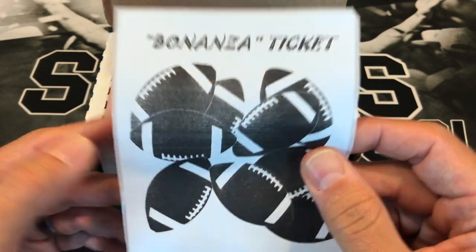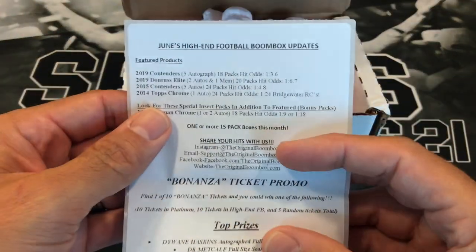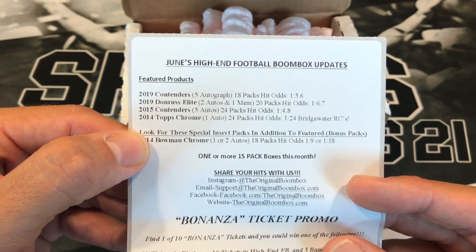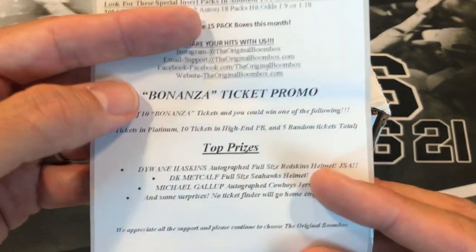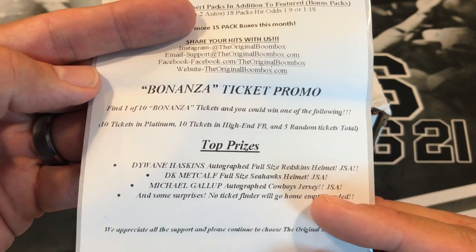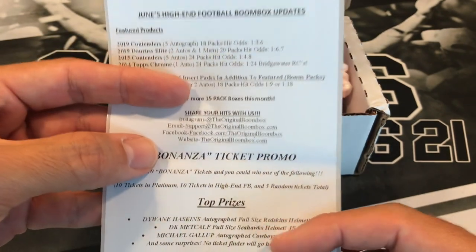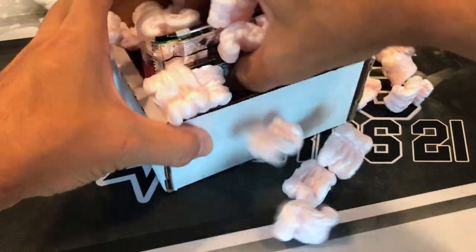So there's a ticket! This is the June high-end football boom box. You have Contenders, Donruss Elite, 2015 Contenders, 2014 Topps Chrome — you look for special insert packs. The top prizes are a Dwayne Haskins autographed full-size helmet, a DK Metcalf helmet, a Michael Gallup autographed Cowboys jersey, and some surprises. No ticket finder will go home empty-handed — nice!